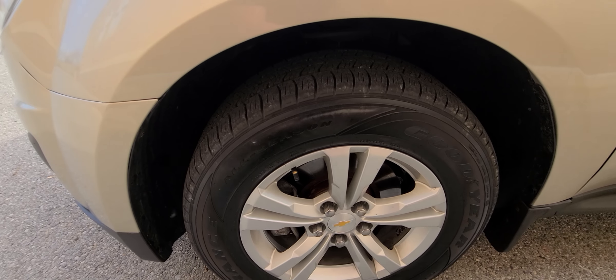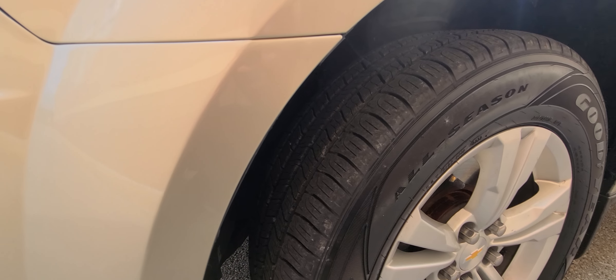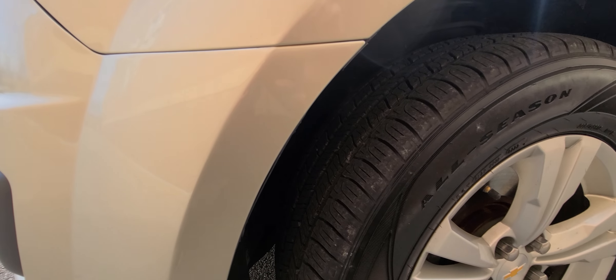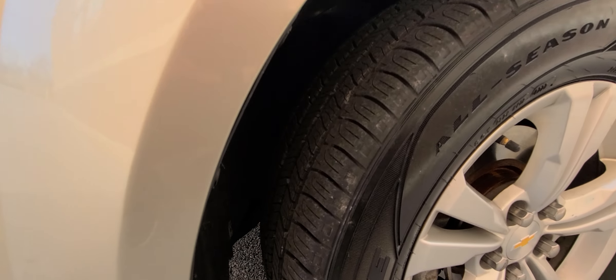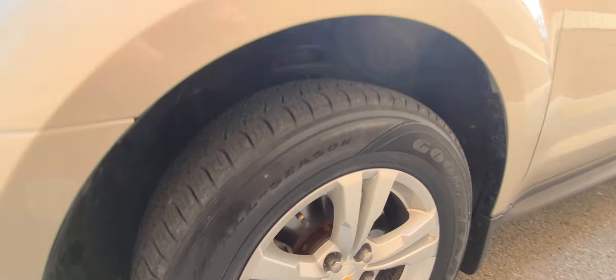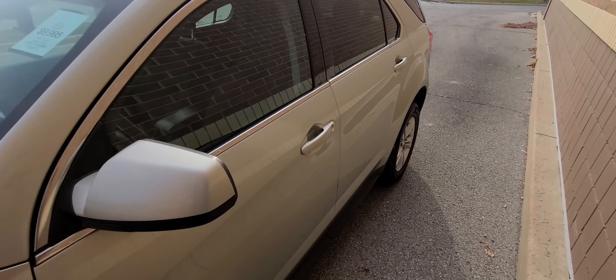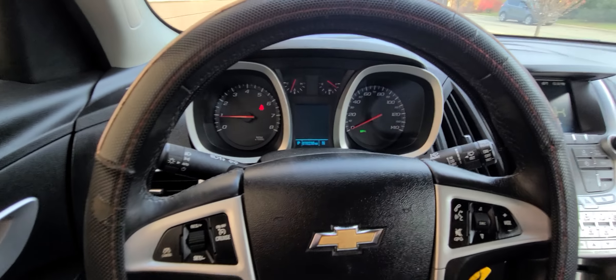It has Goodyear Assurance tires. The customer showed me a receipt — tires have about 4,000 miles on them, so you would classify them as brand new, I guess. Both front and rear brakes have over 80% tread life. Oil is fresh.